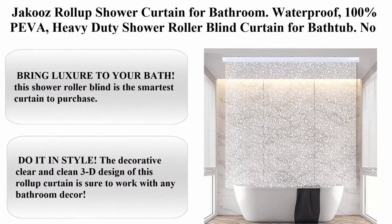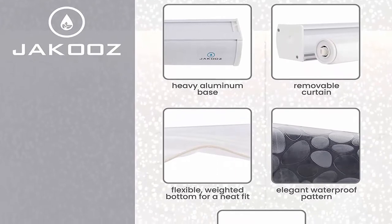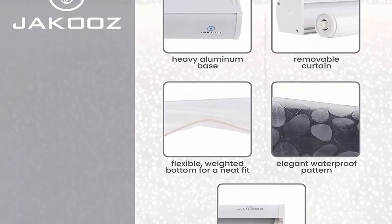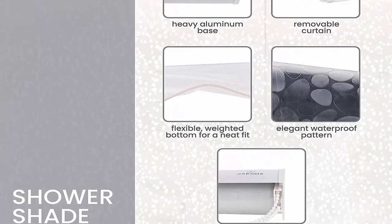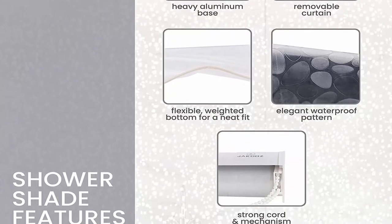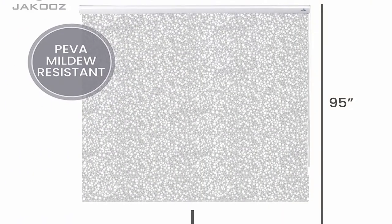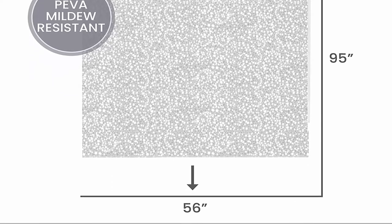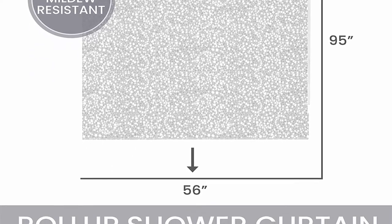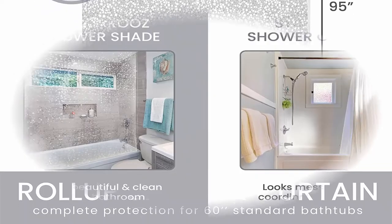Jaku's Roll-Up Shower Curtain for Bathroom, Waterproof, 100% PEVA, Heavy Duty Shower Roller Blind Curtain for Bath Tub, No Rods, No Hooks, No Rings, 56 Inches x 95 Inches. About this item: Bring Luxury to Your Bath. The Shower Roller Blind is the smartest curtain to purchase. This 100% PEVA Long Bath Liner securely rolls up to neatly sit in its thick aluminum base to ensure long lifespan.